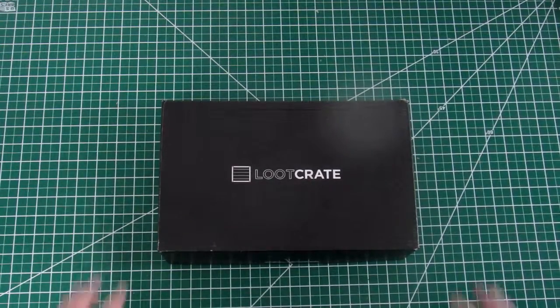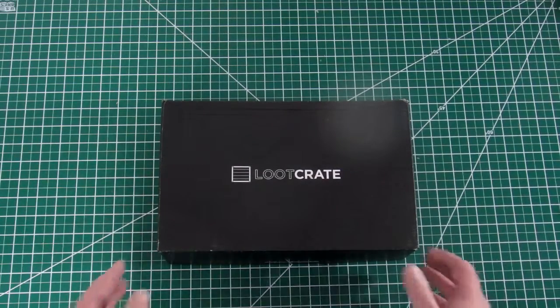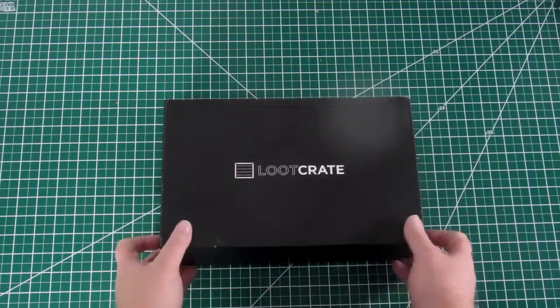Hey everybody, MungoDarkMatter here. I just subscribed to Loot Crate and this is October's Loot Crate — the theme is horror. I thought it would be interesting to get it because I've been getting the Mine Chest for a few months now, primarily since I play Minecraft. But Loot Crate is like really the first of these monthly box things and I thought, what the heck, let's try it out.